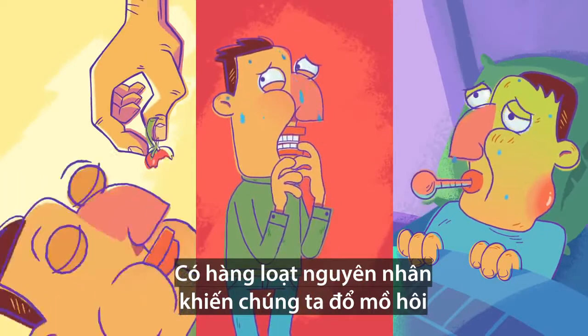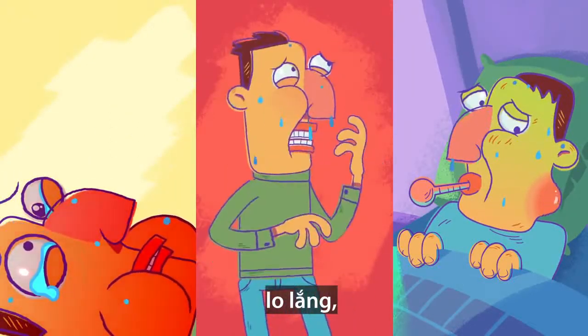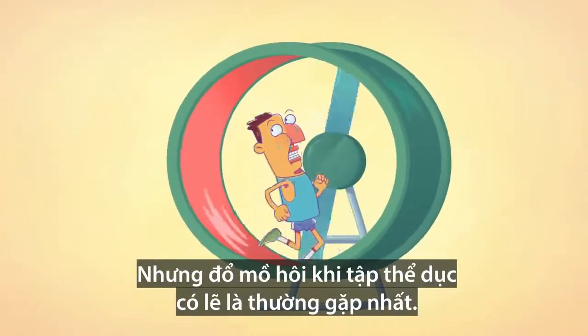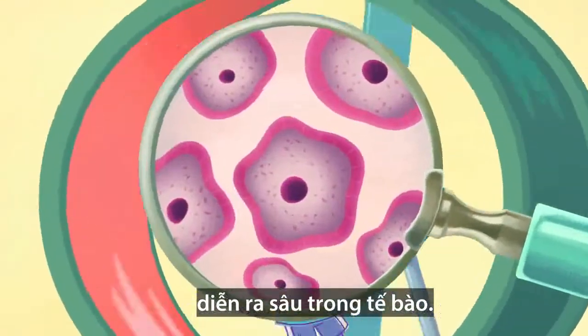There are a number of scenarios that can make us sweat — eating spicy foods, nervousness, and when we're sick. But exercise is probably the most familiar and common. In that case, sweating happens as a response to movement triggered deep inside your cells.